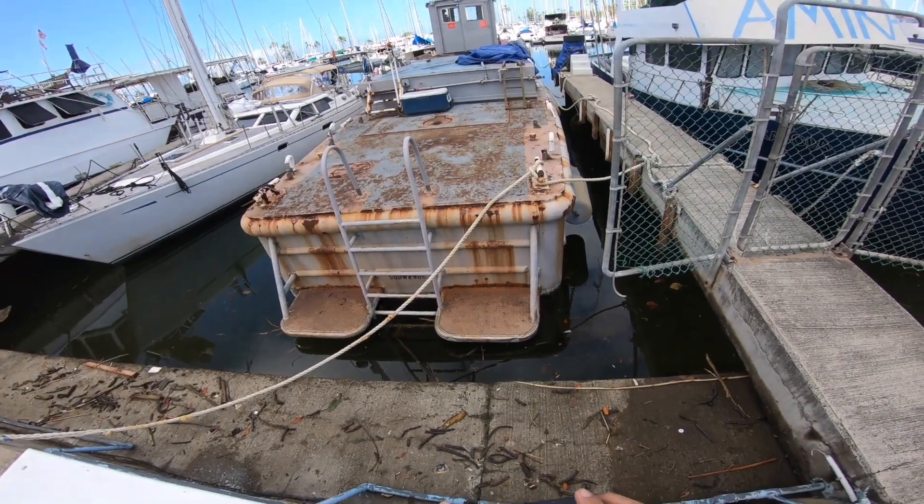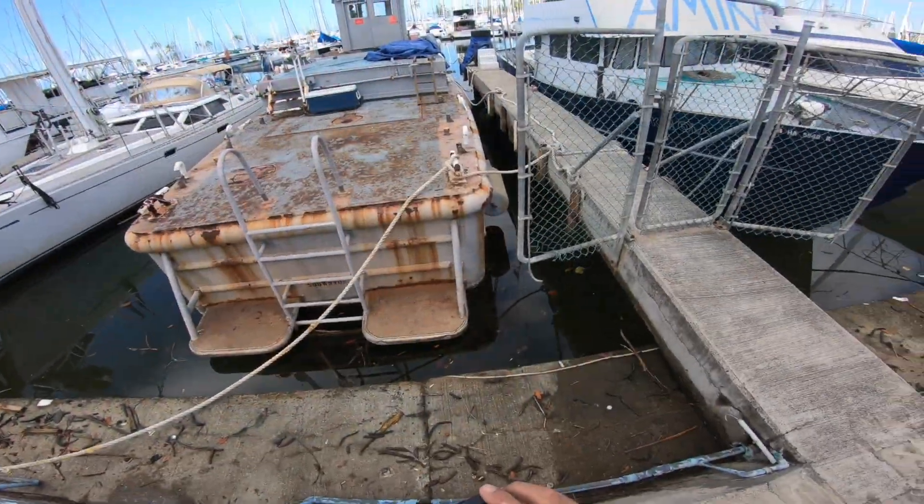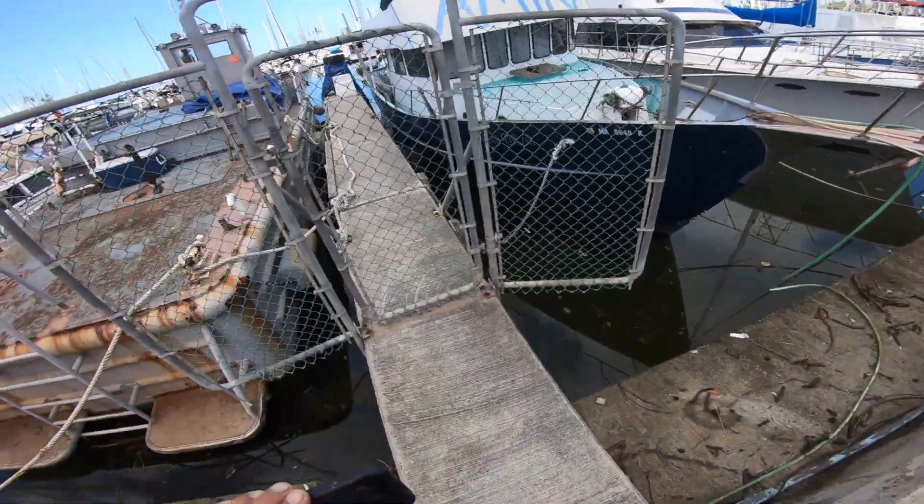Ahoy mates! Well, we're down here in Waikiki and we're about to look at one of the strangest boats I've seen. It's called a dive boat, a 50-foot steel vessel. It looks like a motorized barge to me. Let's go check it out. Strange. Interesting. That is a weird boat.